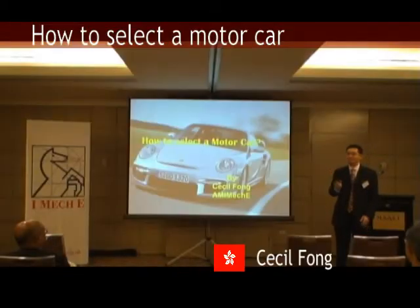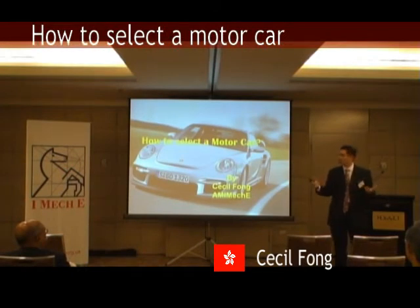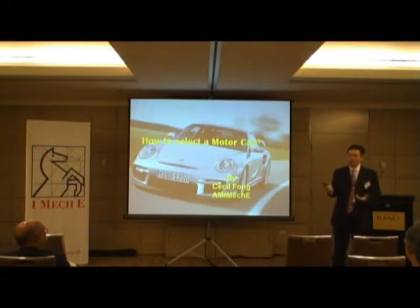Let's talk about my hobbies. Actually, I'm thinking of speaking out for the automotive engineers. We're just trying to show you all the basics on how to select motor cars.